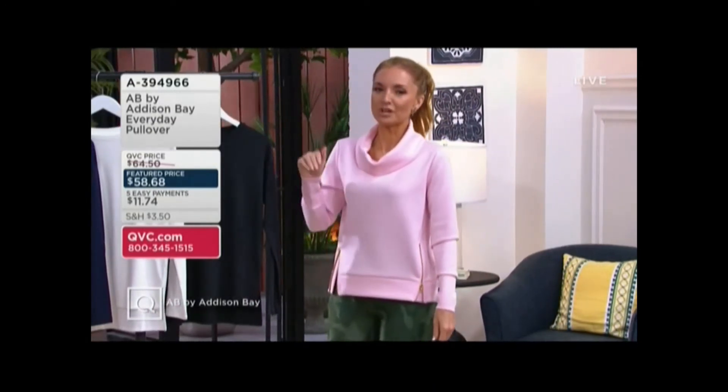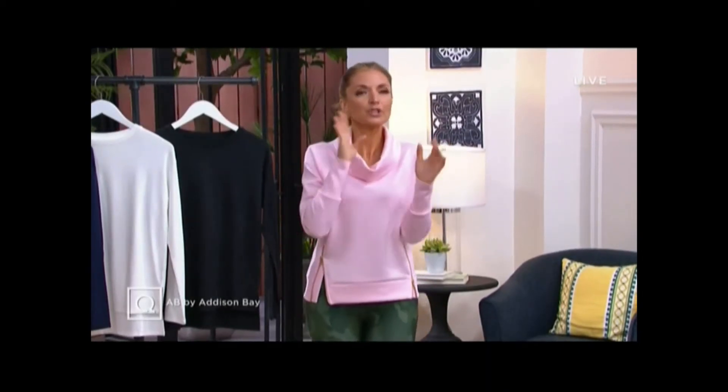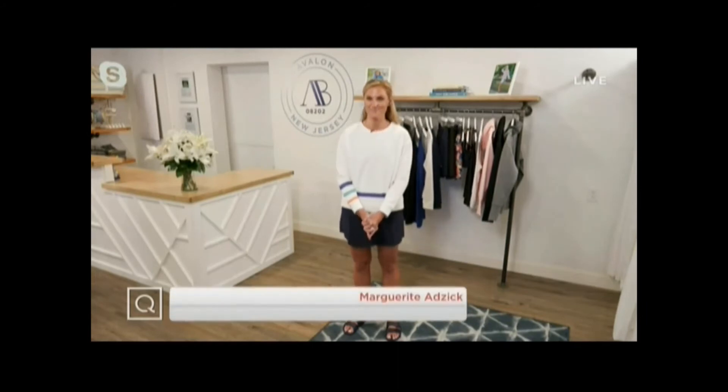Margie Adzik — I warned you, hon. We were on the phone before and I was like, America's going to love this brand. Margie joins me from not too far away. She can probably hear me from where she's at. Aren't you in Avalon right now? — I sure am. I'm in our first brick-and-mortar store in Avalon, New Jersey. You look so cute. We have the skirt and the sweatshirt in the show. You are hearing the voice of the founder, Marguerite Adzik — we call her Margie.